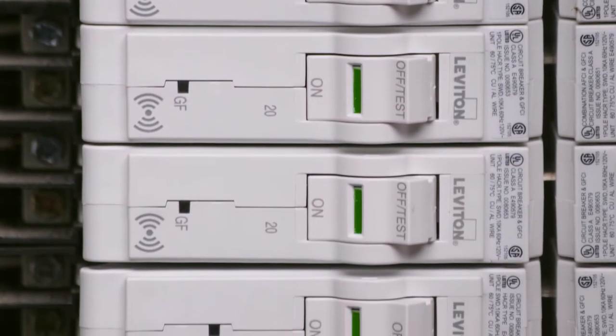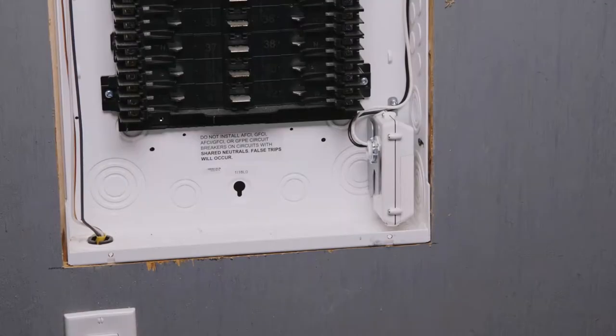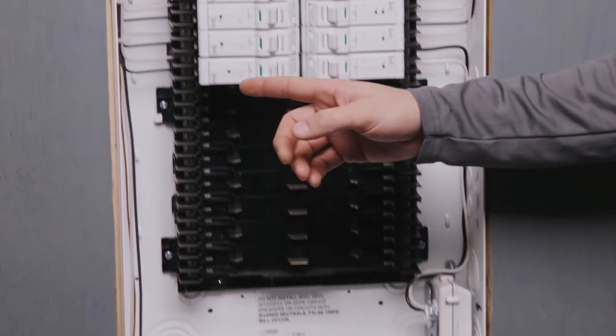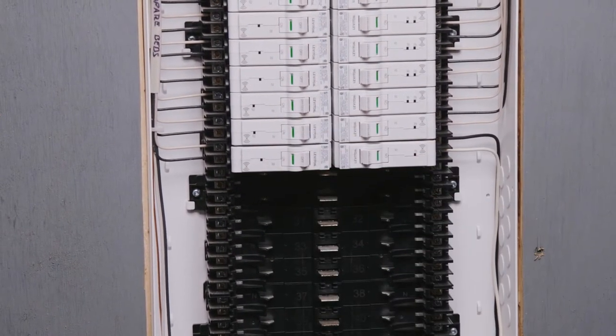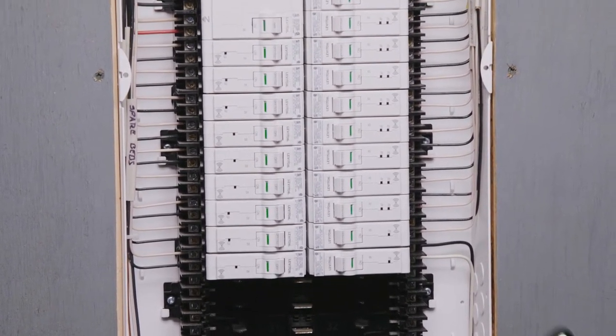The next generation Leviton Load Center is smarter than ever and connects right into the home's Wi-Fi system. Your customer's smart breaker data hub and individual smart breakers here and here are easy to install within the load center unit and easy to integrate into their Wi-Fi system.